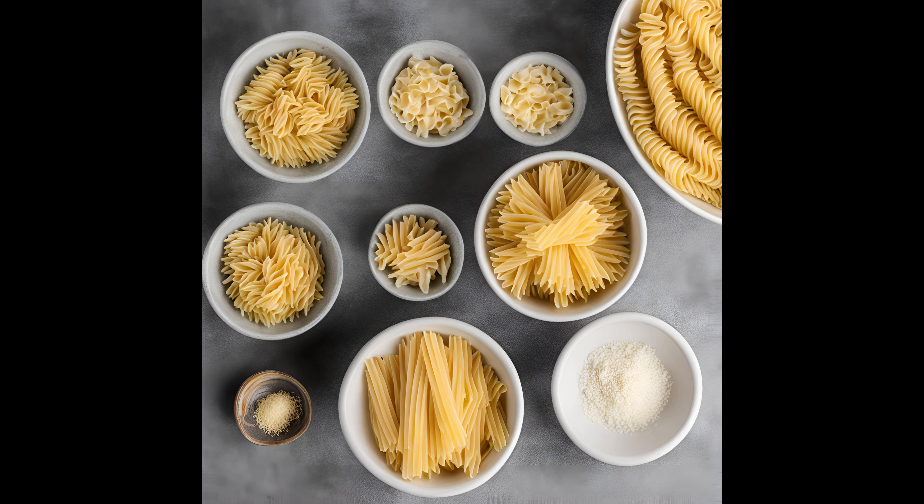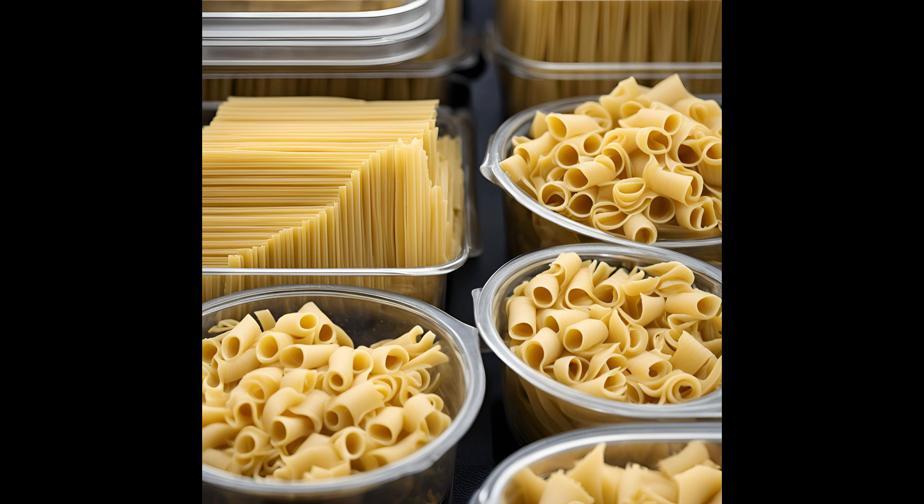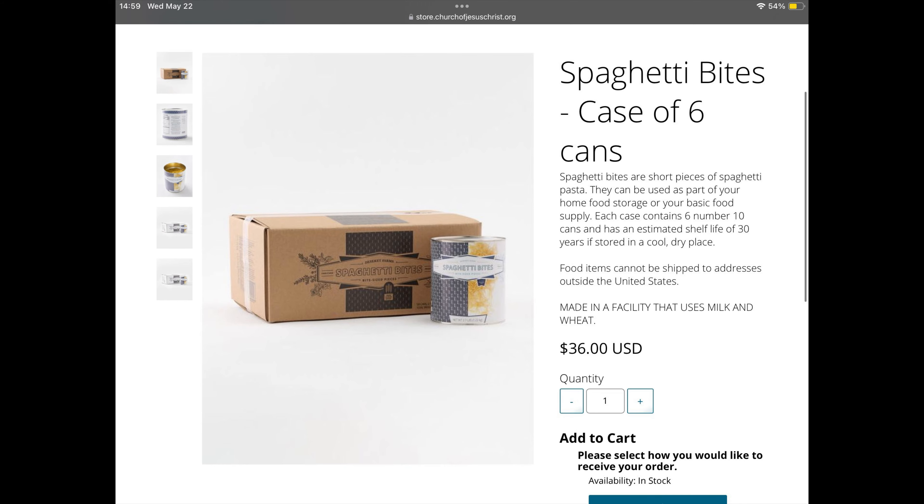Number five on our list is pasta. I've got several different types — spaghetti noodles, angel hair noodles, fettuccine noodles, short pasta pieces, and elbow macaroni. The elbow macaroni stores super well because it doesn't have sharp points that will poke into your Mylar bags. Pasta sealed in Mylar with O2 absorbers gives you a 20 to 25-year shelf life. The LDS cannery carries elbow macaroni and spaghetti bites that you can buy online.